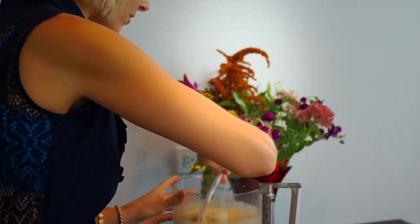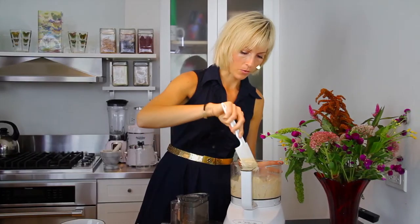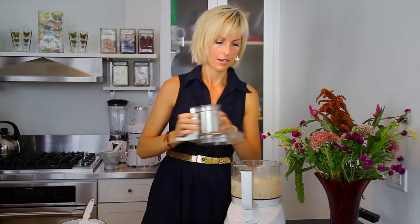Let it blend for about a minute or so, then check in to see that it's all homogenizing really well. You can run it to your desired consistency — if you want it really smooth or if you want it a little bit chunky.